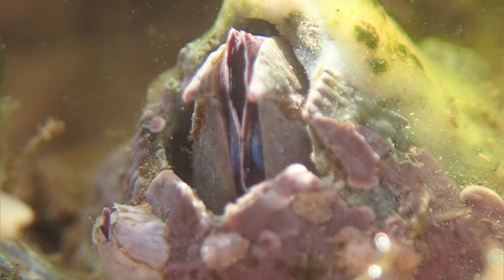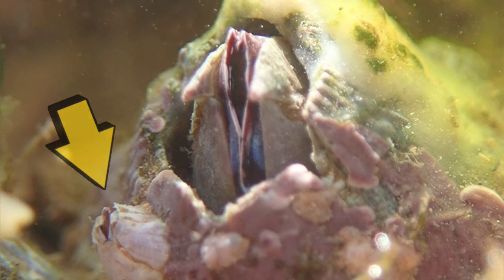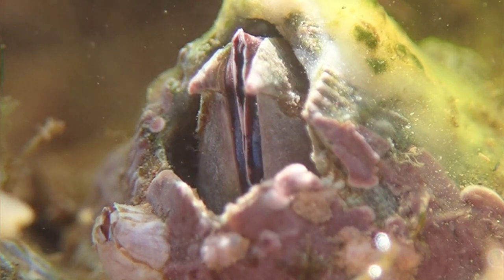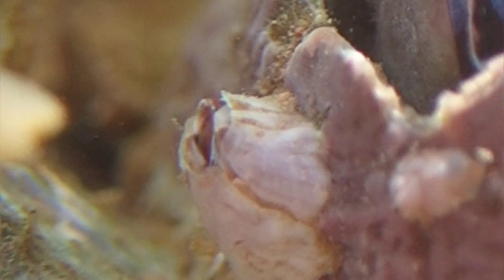In this clip, you can see a smaller barnacle attached to the larger one, and this one was also feeding. Barnacles feed by extending their feather-like appendages, which collect microscopic organisms.